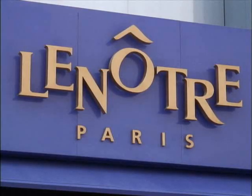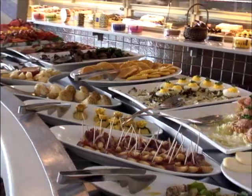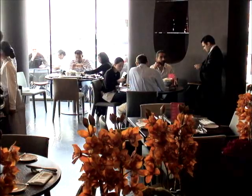Le Notre Cafe has an elegant atmosphere, a luxurious and sophisticated style. Here, you can enjoy a superb international breakfast as well as a variety of fresh fruit at the buffet counter.